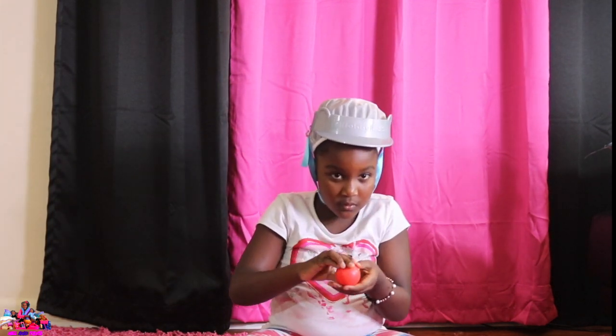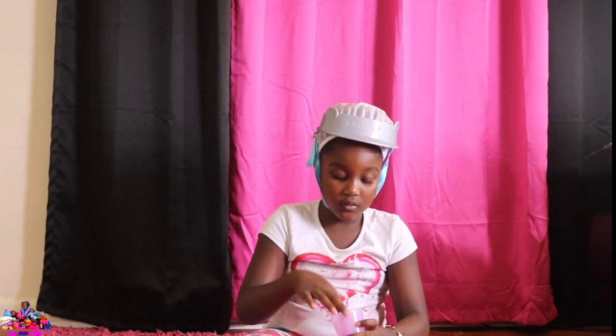We are so happy with Mel Toys. Right Mel? Yep. They are really cool. Thank you Hobby Kids Adventures for these cool toys. Right Mel? Yeah. Bye guys. Thanks for watching. Hope you enjoyed. Bye guys. Peace out.